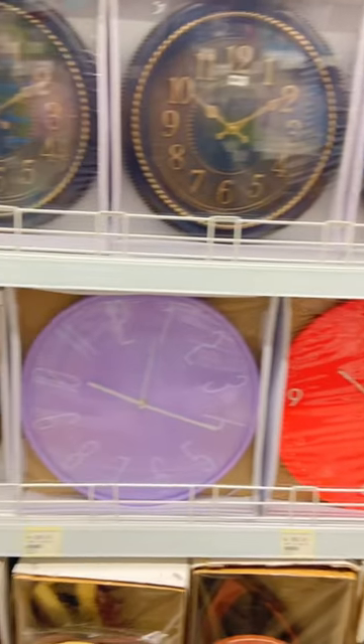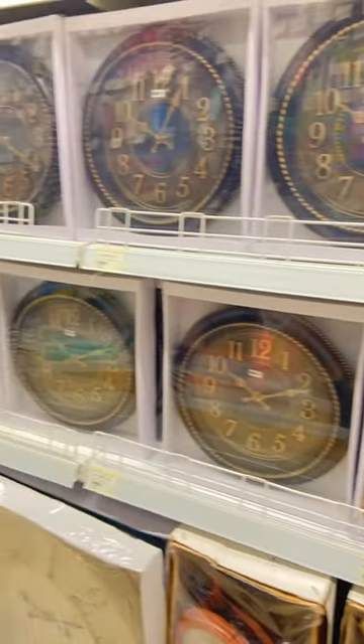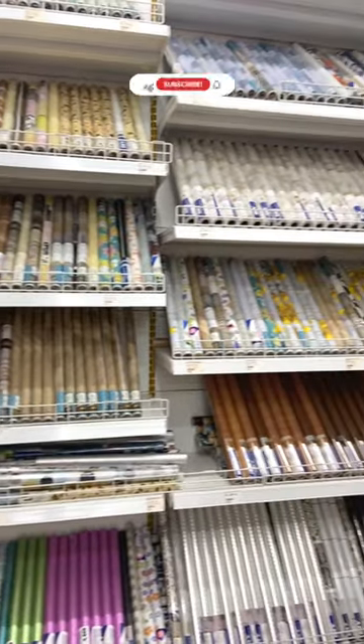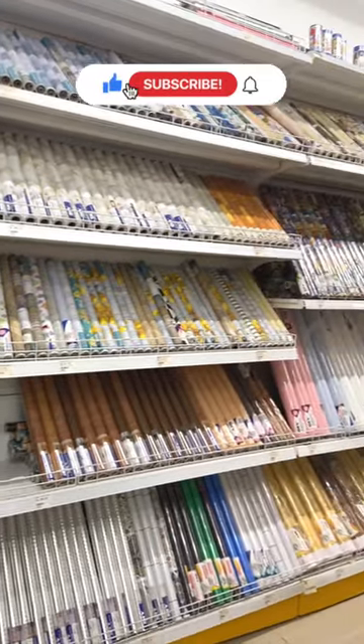Wall clocks starting from Rs. 119, and here you can also put wallpaper in your house. They were also very good quality. Subscribe for more. Bye!